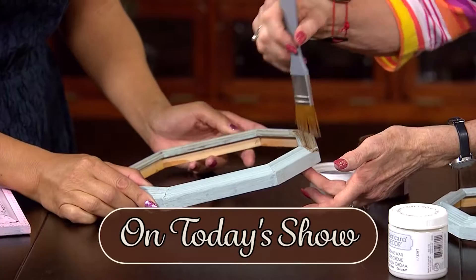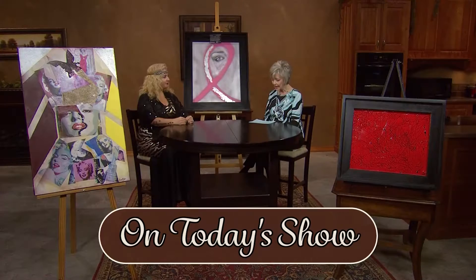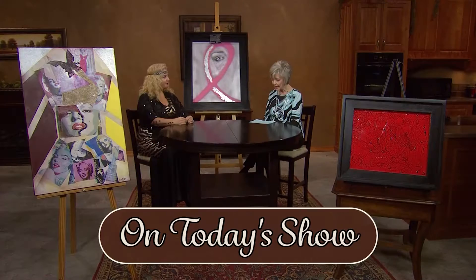Elena will show some upcycling and distressing techniques featuring DecoArt Chalky Finish paints. They go on with just one coat and require no sanding or use of primers. Another guest is an artist, designer, and model, and she's on a mission. Although facing terminal cancer herself, Monica Duran has found a way of helping other women through her creative artwork. Her company is Monista Arts and Designs, and she lives in Española, New Mexico.